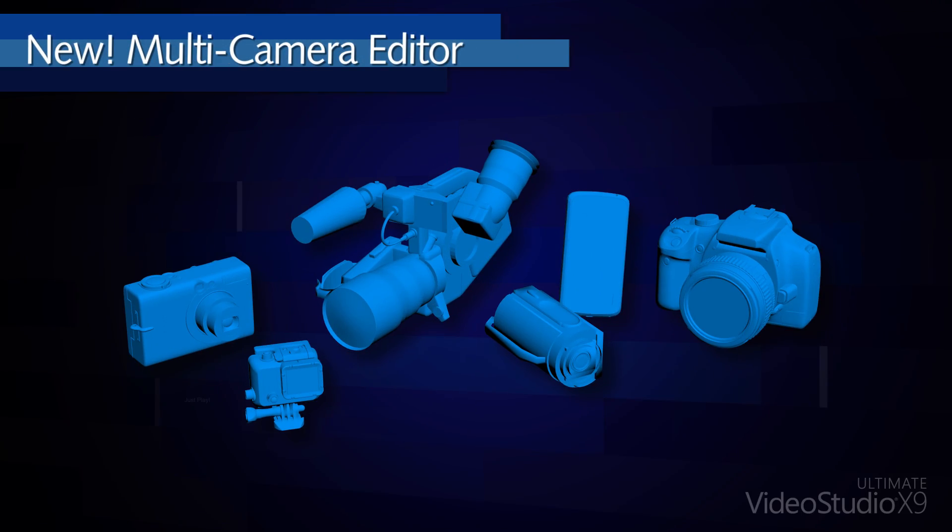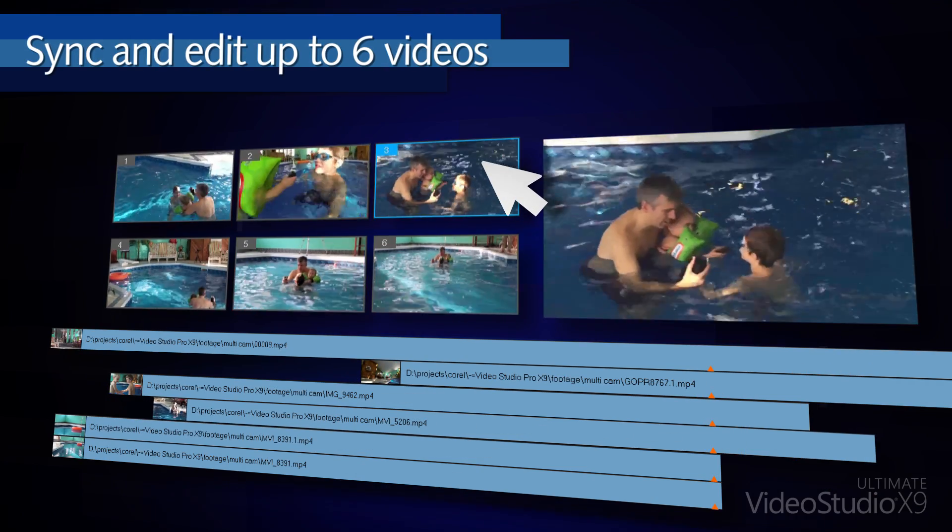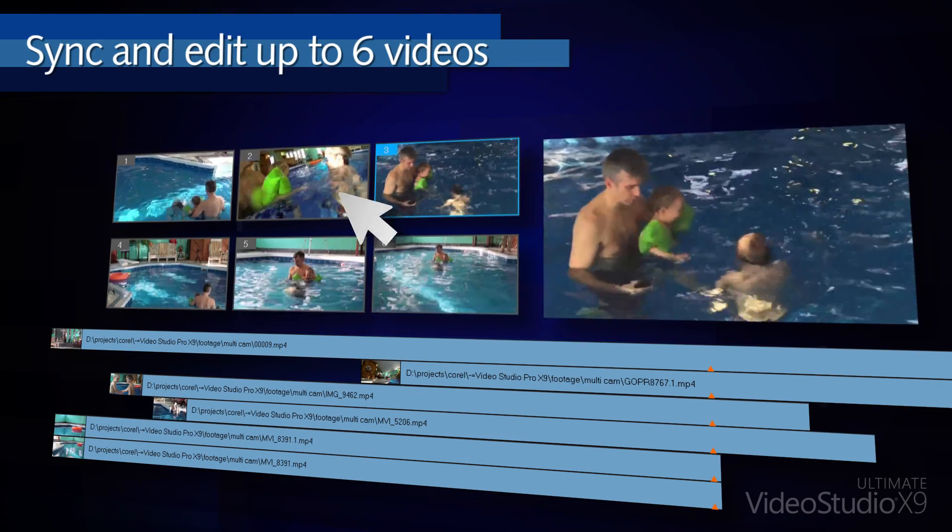Tell your story from every angle with the new multi-camera editor. Sync and edit up to 6 videos by simply clicking on the frame you want to display.